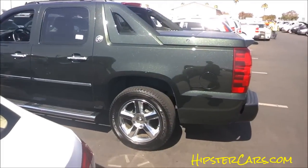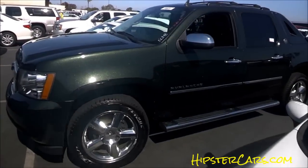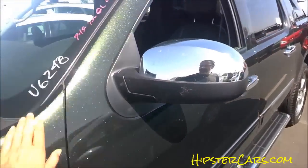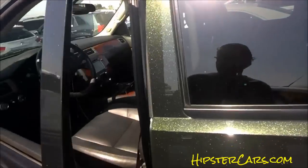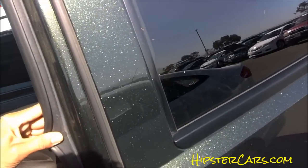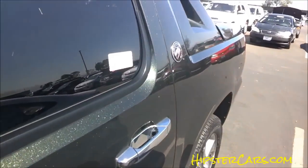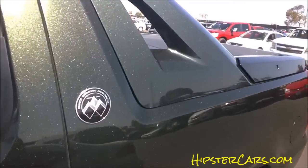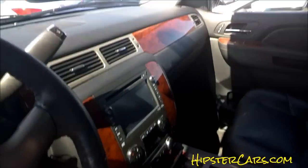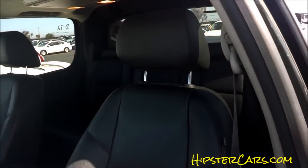God damn, that looks good. I gotta show you that. Is that factory? I guess it might be — no, that ain't factory, that can't be factory. They squirted it? No wait — that IS a factory color. Black Diamond Avalanche. I like this a lot. A 2013, of course — 124,000 miles on it, I sure frickin' drove it.